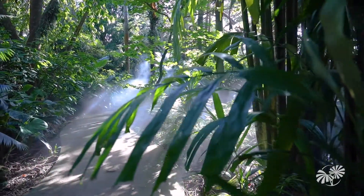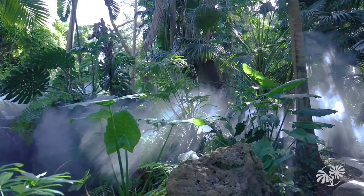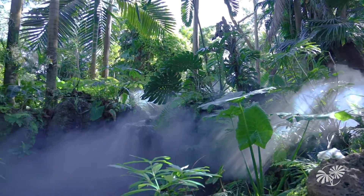Welcome to the Richard Simons Rainforest. This is the only outdoor model of a tropical rainforest in the continental United States.